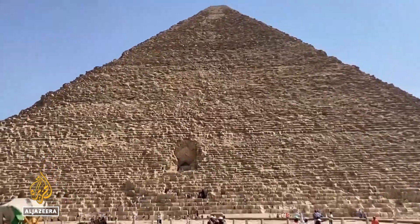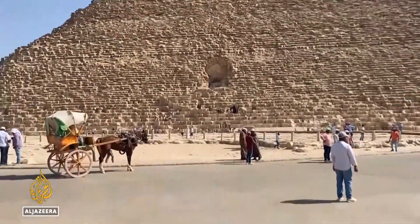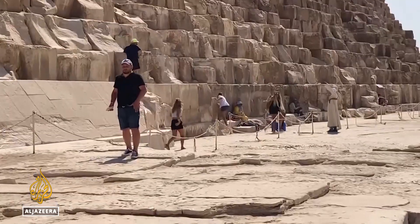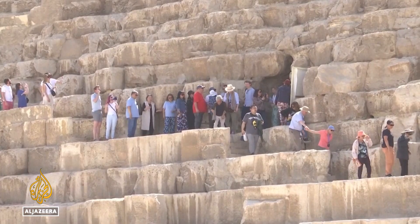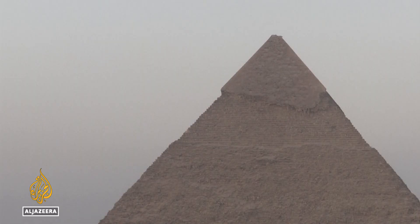Thousands of years after it was constructed, there's still no consensus on how the Great Pyramid was built. Scientists say the tunnel could shed more light on the only surviving structure of the Seven Wonders of the Ancient World.